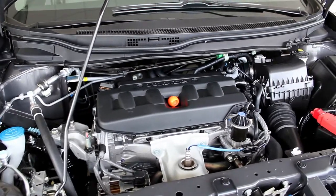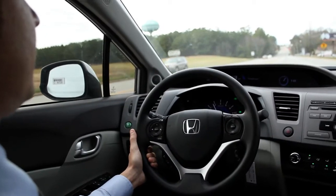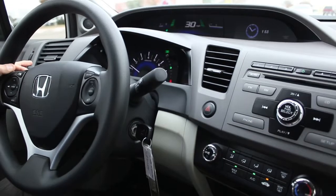Compared to the Toyota Corolla, the Honda Civic is more powerful and gets better fuel economy. Kelley Blue Book just named the 2012 Honda Civic the best resale value for a compact car.